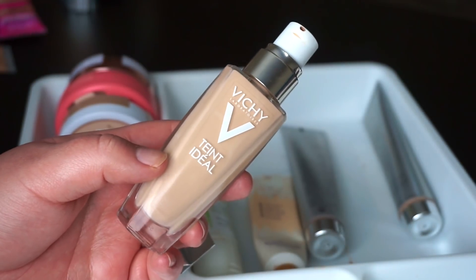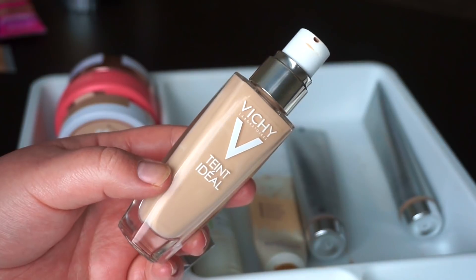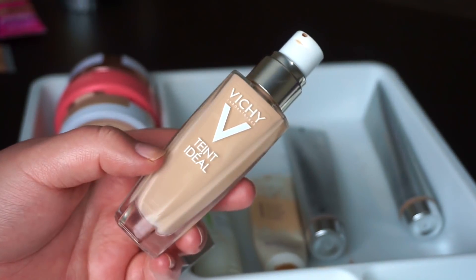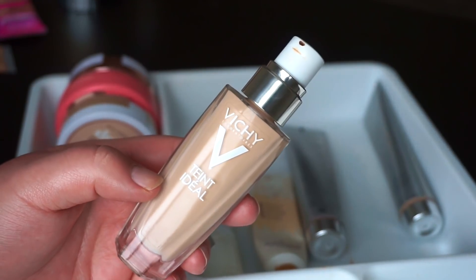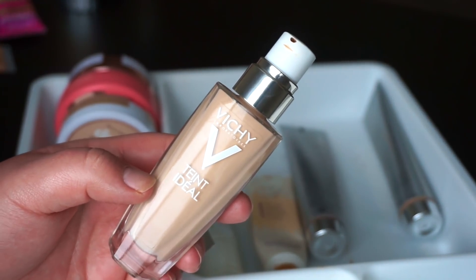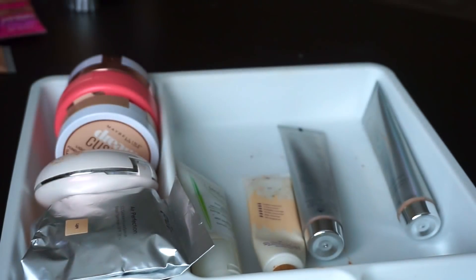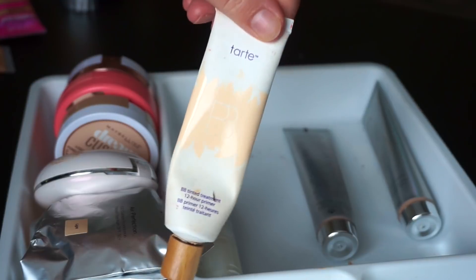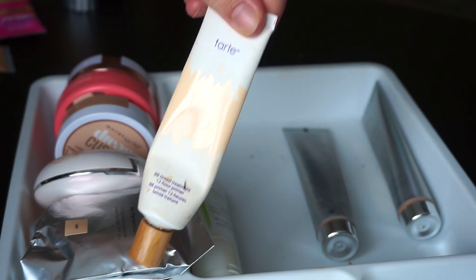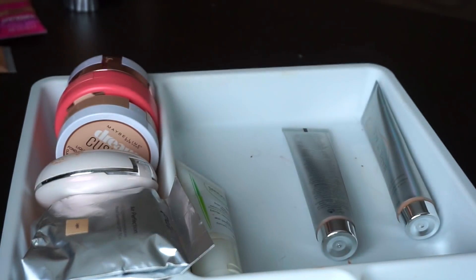I'm also going to donate the Vichy Tint Ideal Foundation. I mentioned a while ago that if I hadn't used it by the end of summer I was going to part ways with it, and I just haven't reached for it. It's a nice foundation, but it's water-based and a little bit tricky — it doesn't do very well with many other products. And another old one that's not even a foundation — this is the BB Tinted Treatment Primer. If you've been subscribed to me for a long time you may remember I used to love this. It's super old though, so I'm throwing it away.